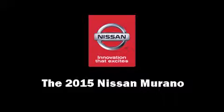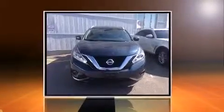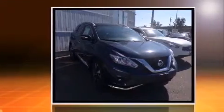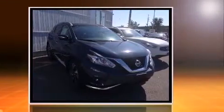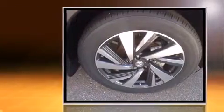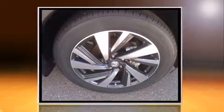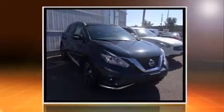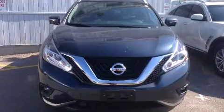Take command of the road in the 2015 Nissan Murano. It features a continuously variable transmission, all-wheel drive, and a 3.5-liter six-cylinder engine. Nissan infused the interior with top-shelf amenities such as a trip computer, turn signal indicator mirrors,